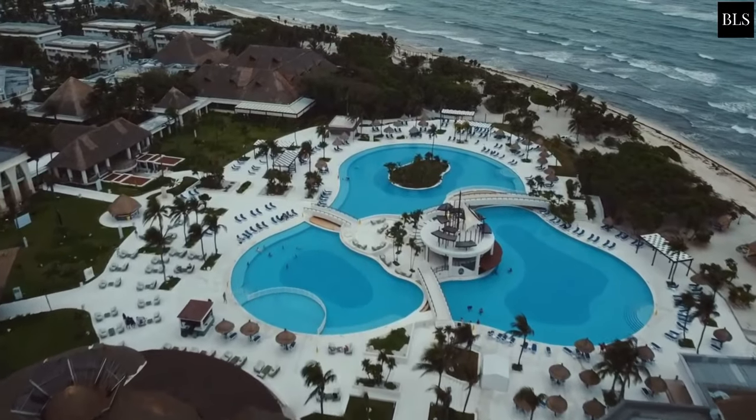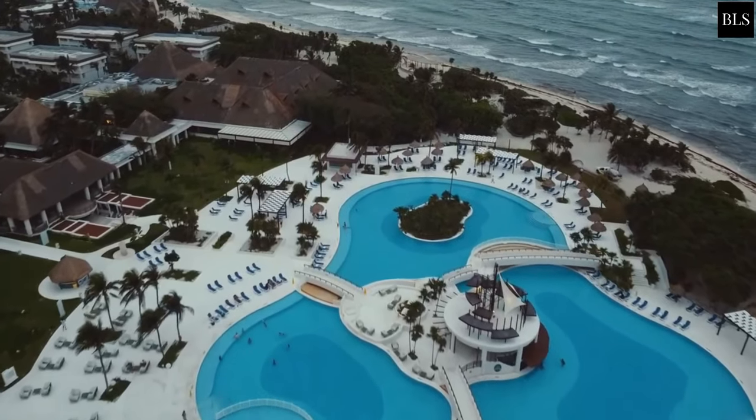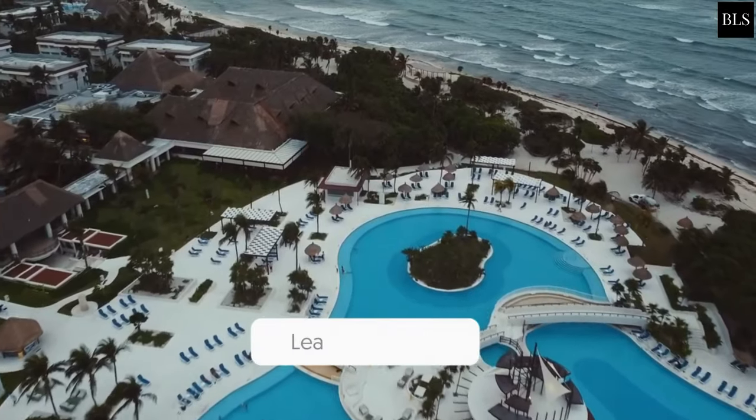That brings us to the end of today's video. What's your favorite thing about this resort? Do let us know in the comments down below.